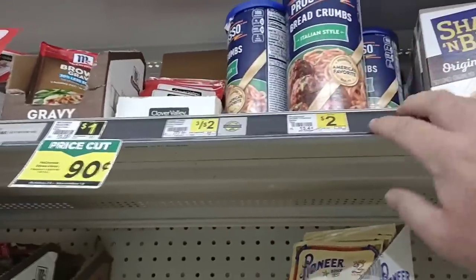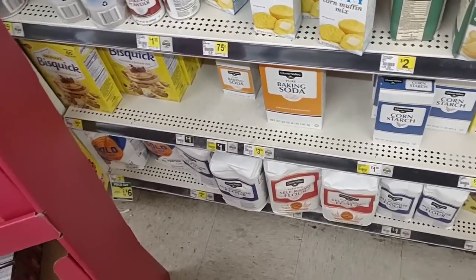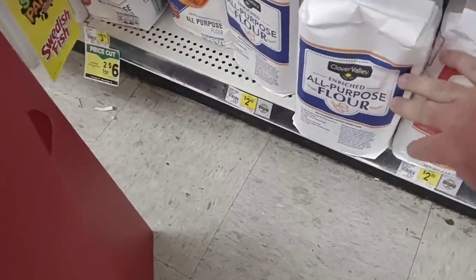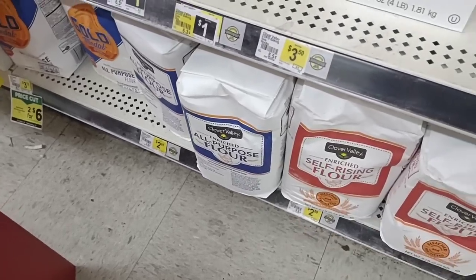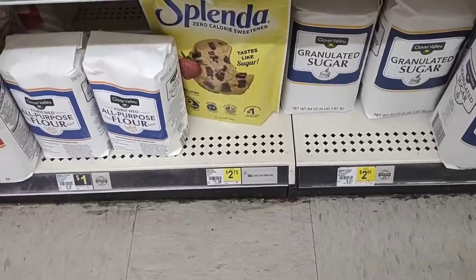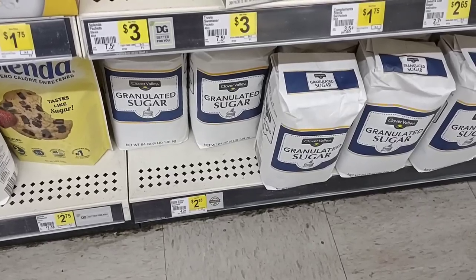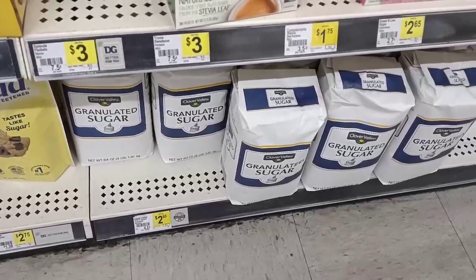Progresso breadcrumbs are $2.00. There's a discount on five-pound bags of Gold Medal flour — two for $6.00, making them $3.00 each, which is the cheapest we've seen it anywhere. The Clover Valley five-pound self-rising flour is $2.80 and all-purpose flour is $5.00 — funny, you'd think that would be the other way around. Smaller two-pound bags are $1.00. Four-pound bags of sugar are $2.65, about 20 cents cheaper than anywhere — it's $2.75 at Aldi right now.